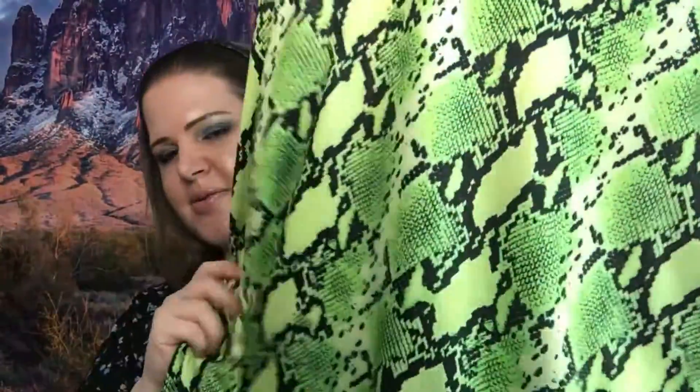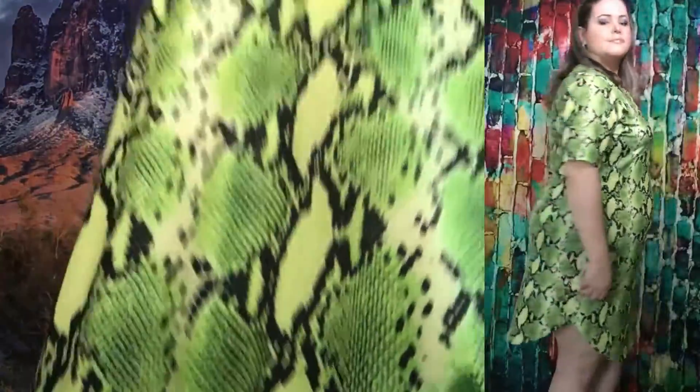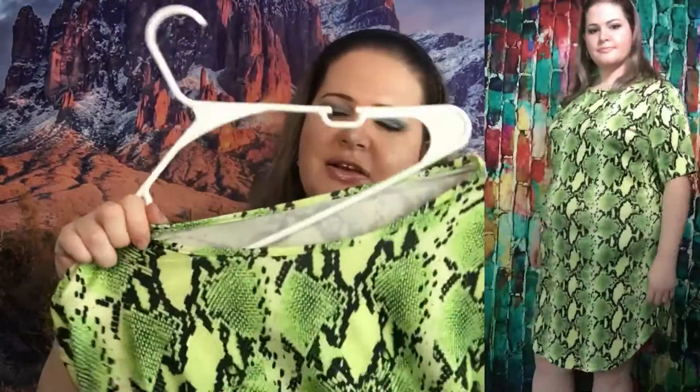This first one is not so much for work — it's more for fun because I like print. This one has a snakeskin print and I just really think it's fun. Up close, this is the typical polyester stretch blend, and I do like that very much. I liked the fit, it felt great.